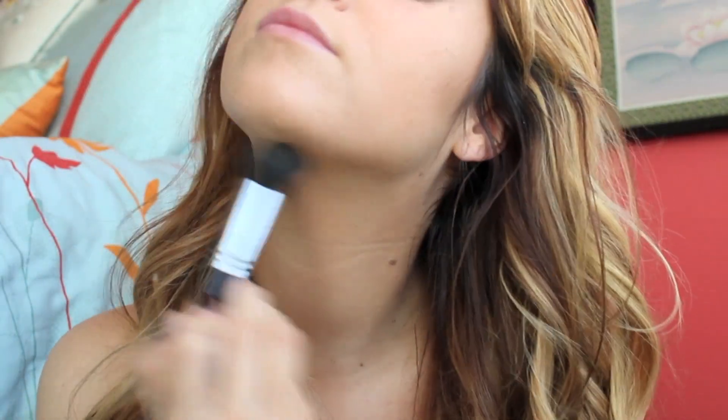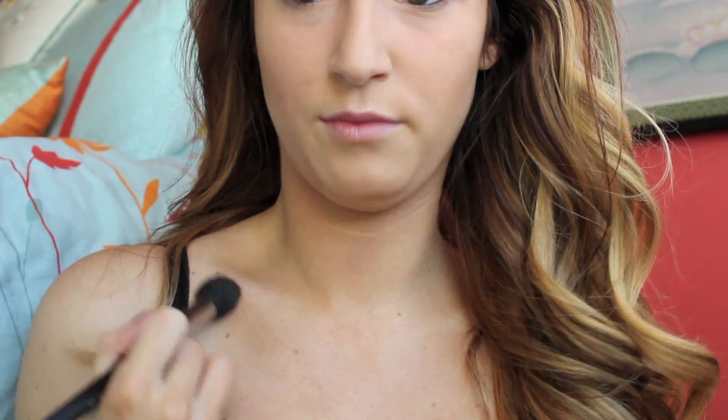So you don't get washed out underneath those bright lights, take a dark brown color to contour the hollows of your cheeks. I'm also going to do my temples and my neck as well. You should also contour along your collarbones — this will really make them pop. Then take a small fluffy brush and contour the sides of your nose to add some dimension to your face.